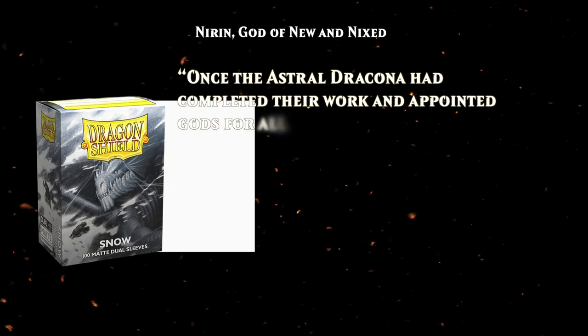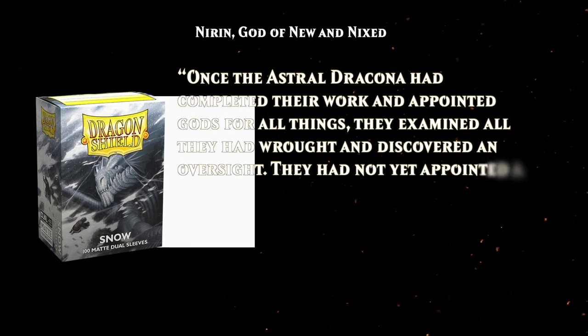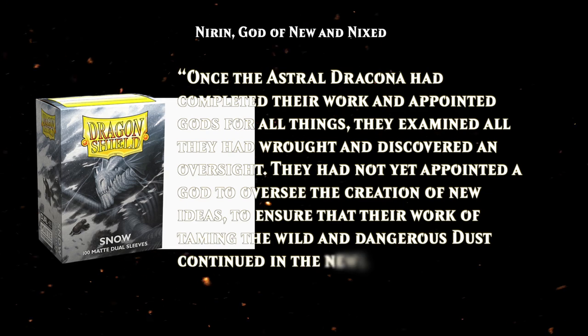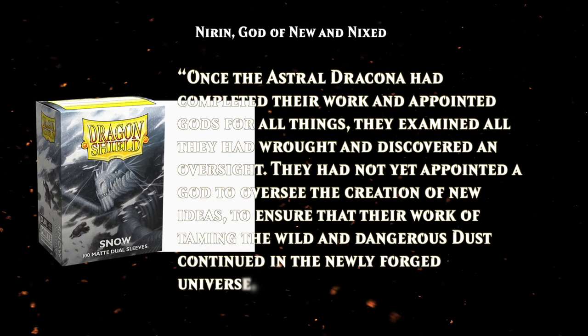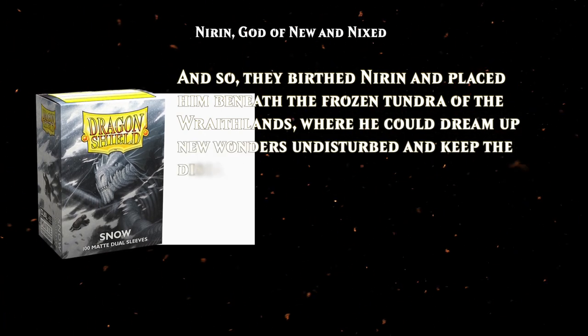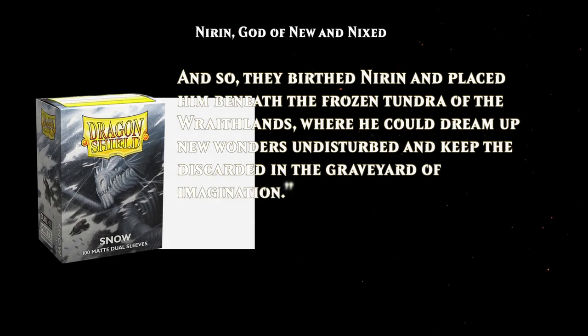And that brings us to Niren, god of new and nixed, as shown on the Snow Sleeves — you can probably guess what color they are. Once the Astral Dracona had completed their work and appointed gods for all things, they examined all they had wrought and discovered an oversight. They had not yet appointed a god to oversee the creation of new ideas, to ensure that their work of taming the wild and dangerous dust continued in the newly forged universe. And so they birthed Niren, and placed him beneath the frozen tundra of the Wraithlands, where he could dream up new wonders undisturbed, and keep the discarded in the graveyard of imagination. Would you like a dreamy dragon as your commander? Someone with ideas as pure as freshly fallen snow? That's a nice change of pace from the aggressive dragon decks we usually see. I think these mini stories are super inspiring — they're fun to read, they bring some life to the sleeves, and they help me come up with new ideas for decks too.